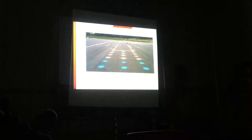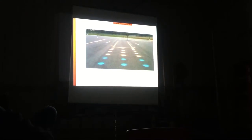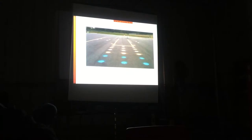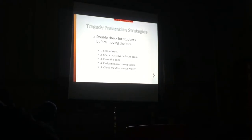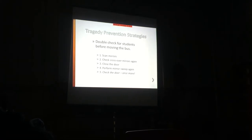If you have properly adjusted mirrors, you should be able to see all of those reference dots from the front of your bus. If you can't, you have to adjust your mirrors properly. This is what we do before we move a bus: scan the mirrors, check crossovers, close the door, and perform a mirror check again. I don't even like the term 'mirror sweep' - let's take a look at our mirrors and see what we're looking at. Check the door - is there a coat not hanging in there when you're pulling away?